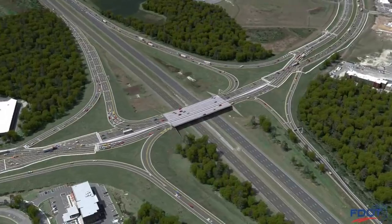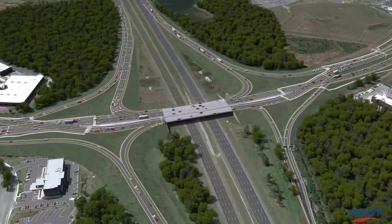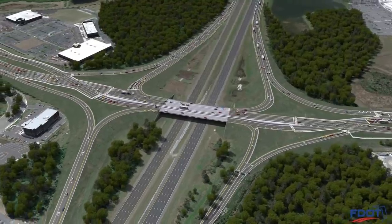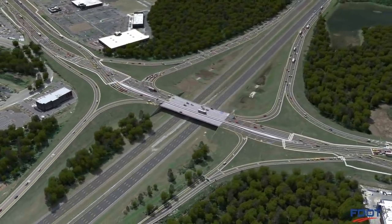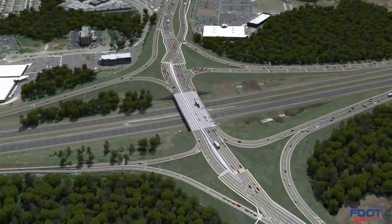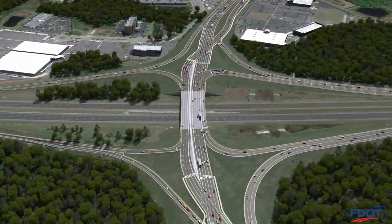Along with other future improvements at this rapidly growing corridor, the DDI at State Road 56 and I-75 will move traffic more efficiently and safely for all forms of transportation to benefit commuters, visitors, and commerce in the Tampa Bay area.